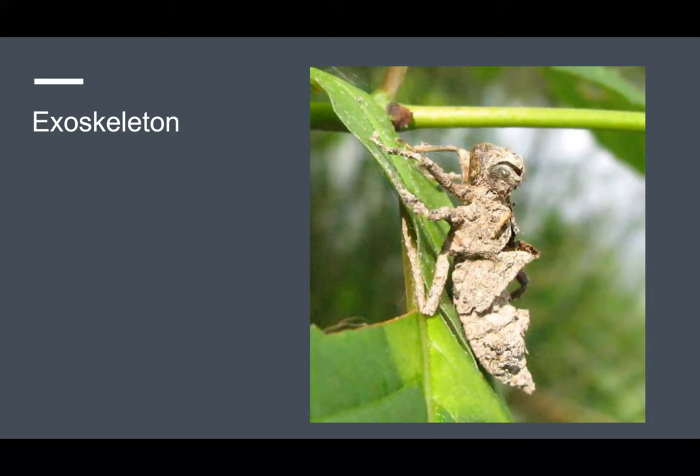Probably the most noticeable characteristic of arthropods are their external skeletons, or exoskeletons. This is a hard, rigid covering, usually made out of chitin, that provides both support and protection. It is also what makes that characteristic crunch sound when you accidentally step on a cockroach or swat a fly.